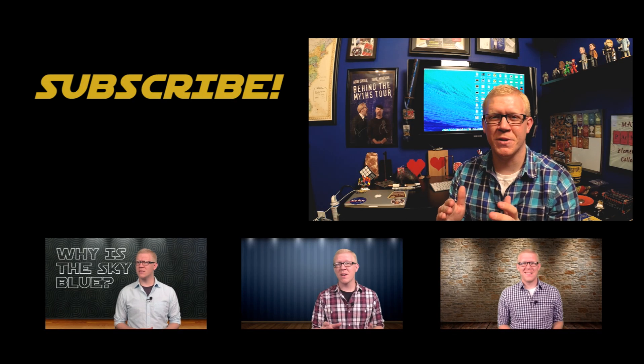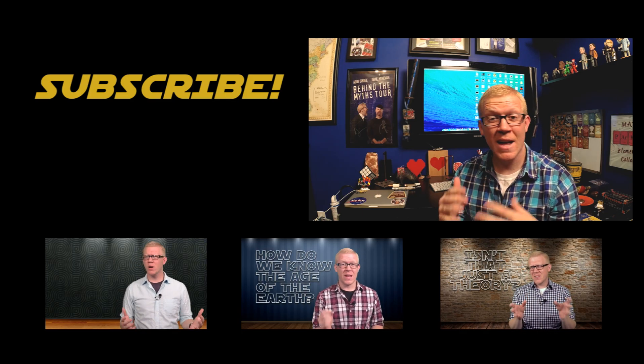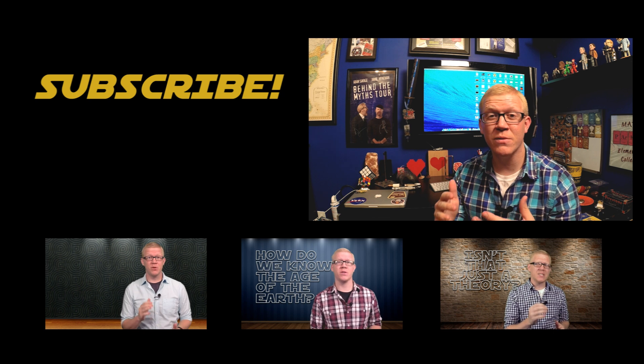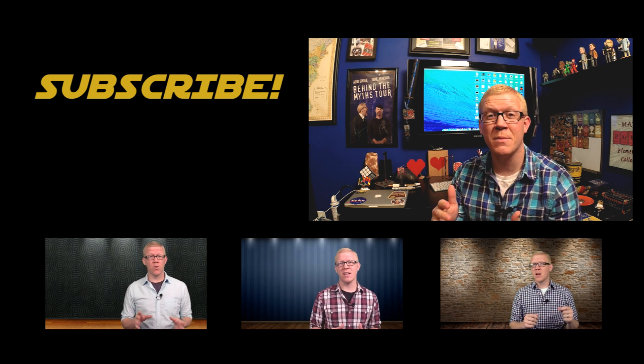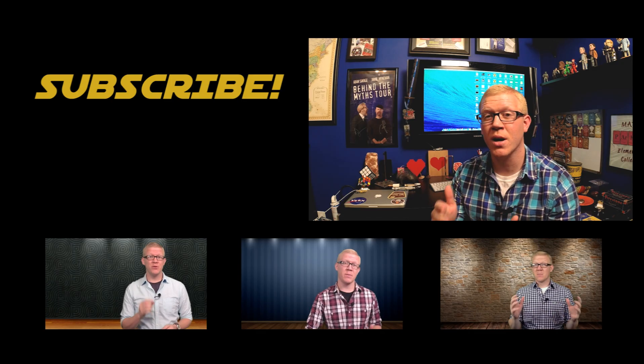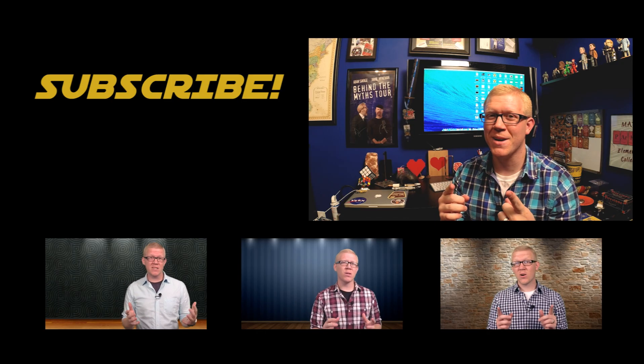I want to know what you're curious about. In the comments below, leave me a question you'd like me to answer and I'll make a video about it. I'll also give you credit for the question in the video. Make sure you subscribe to my channel and be on the lookout for new content. I'm Matt Parker and this has been The Cool Thing About Science.